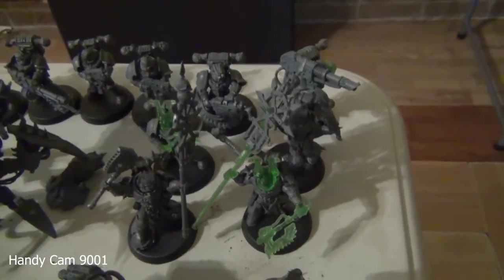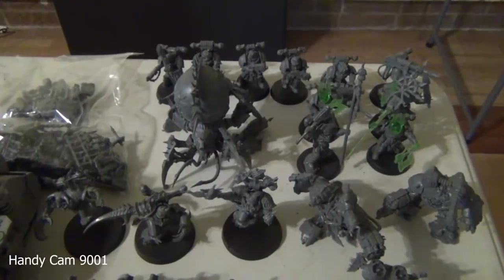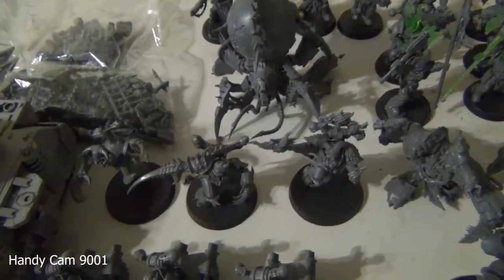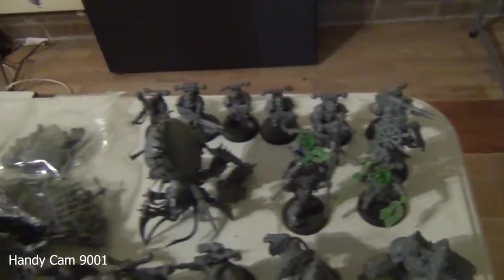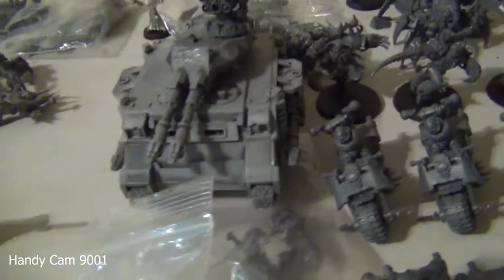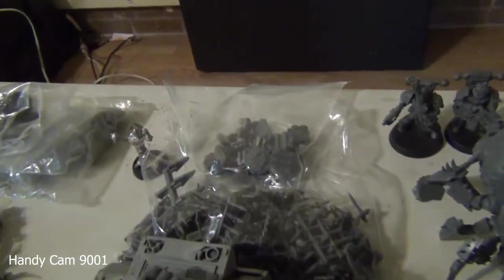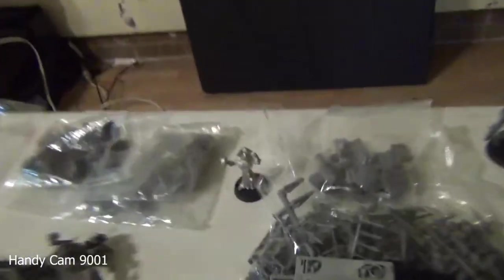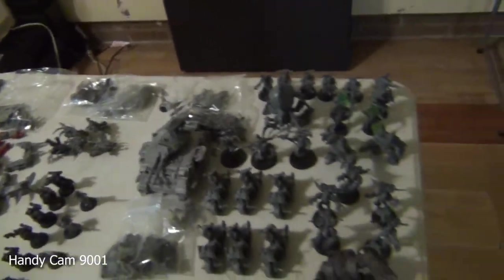This right here is basically all one box set. I transitioned some monopose chaos marines into usable ones by adding bits I had to make other pieces. It's essentially a Start Collecting box: two Greater Possessed, the Master of Possession, Obliterators, 10 monopose guys, and the Venomcrawler. This was all one big purple model that I cleaned up really well. I've also got some extra bits to fix it up, and I'll probably use this character for D&D with my sisters.